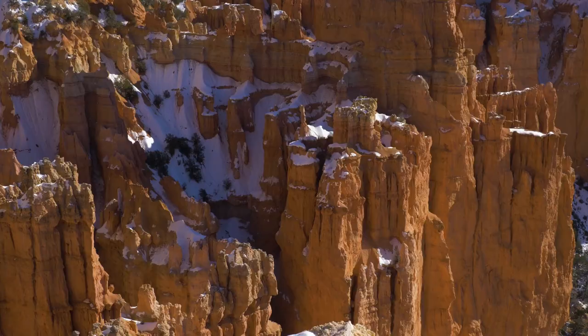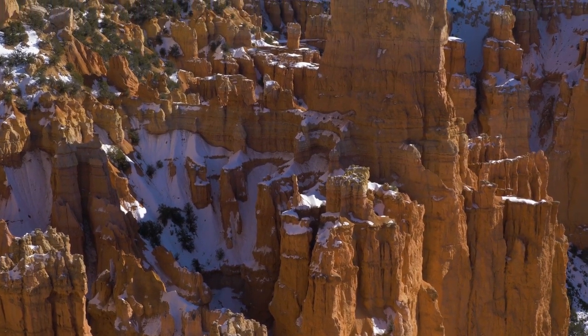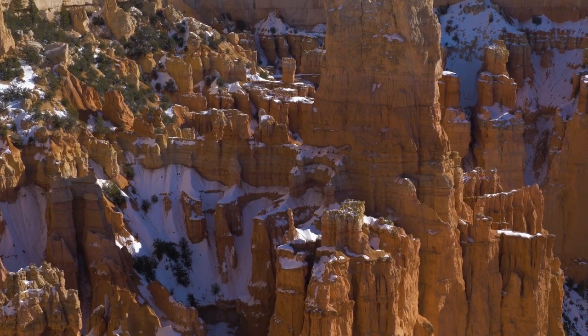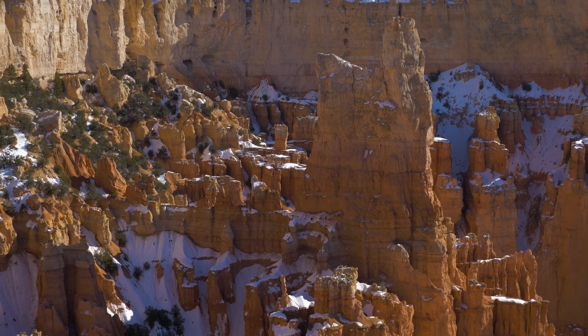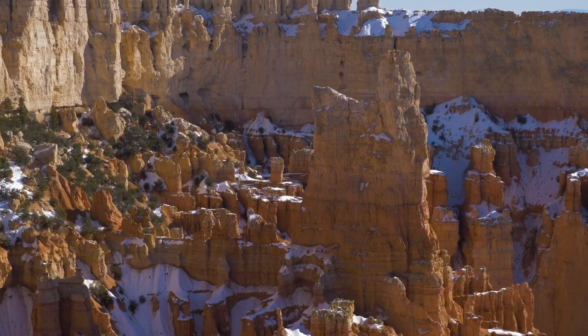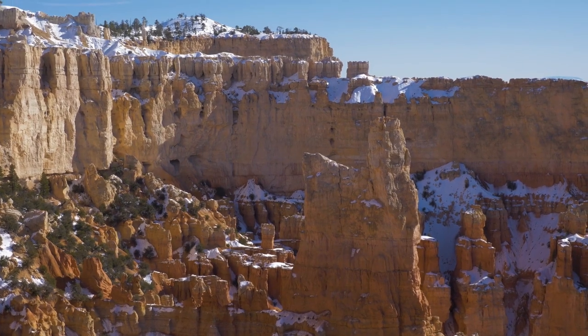By far the biggest erosional force is what's known as ice wedging. Ice wedging is where water or snowmelt seeps into vertical cracks in the rock, and when temperatures drop, that water freezes in those cracks. When it freezes, it expands, and the pressure of that expansion cracks the rock and breaks it apart. When the water melts, it carries that rock away. More water gets into the now enlarged crack, freezes again, expands again, cracks the rock again, melts again, carries the rock away again. In this way, over millions of years, hoodoos form along the vertical cracks in these rocks. The different shapes and sizes depend on the specific type of rock, chemical composition, and things like that.